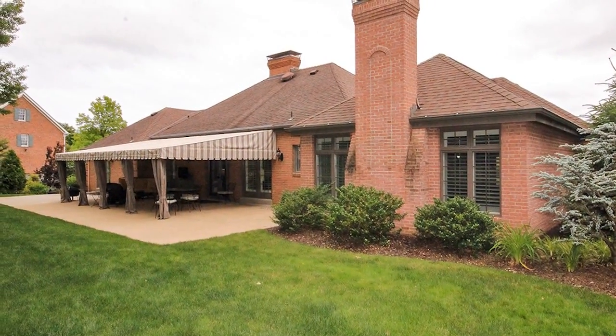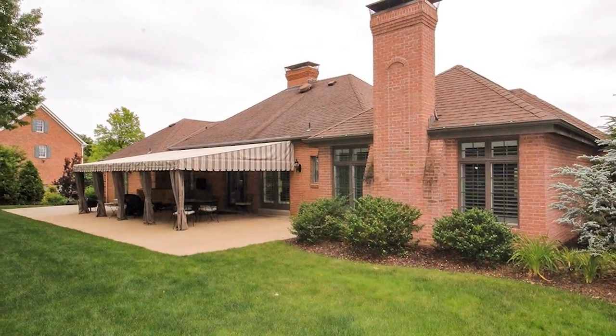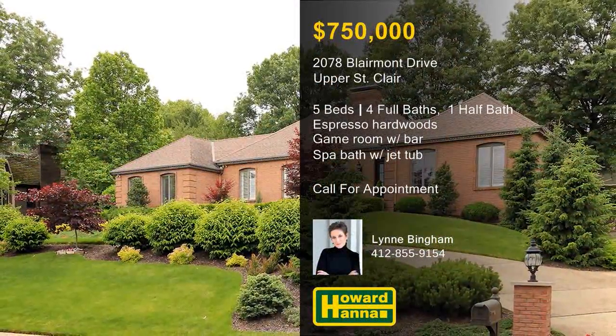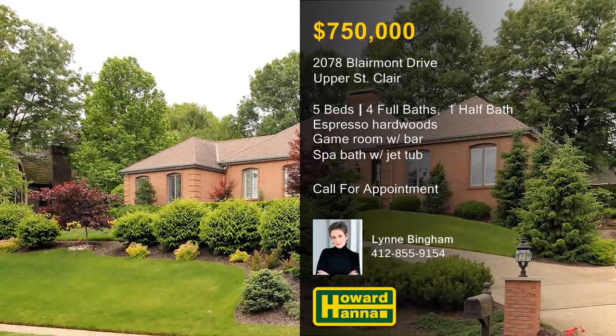An awning shades the rear patio, and the level backyard is a lush green expanse in the Upper St. Clair School District. Lynn Bingham would like nothing better than to answer all your questions and arrange a personal tour.